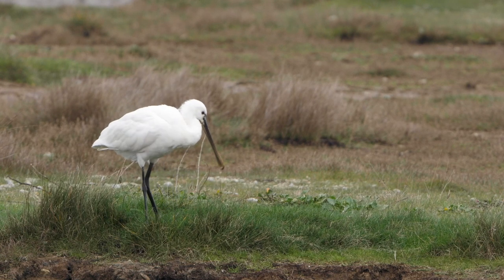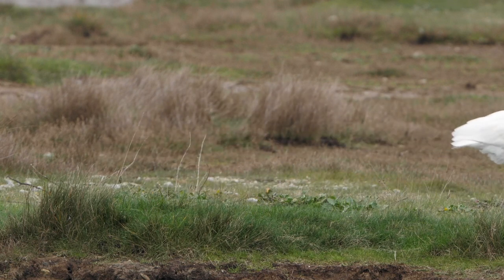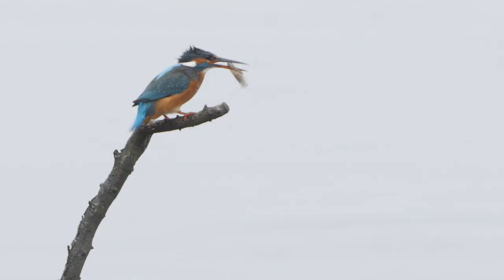Even these exceptional waders recycle nutrients back into the estuary. Kingfishers perch above the water, patiently waiting for their opportunity. As well as fish, shrimp are often on the menu at Hale.